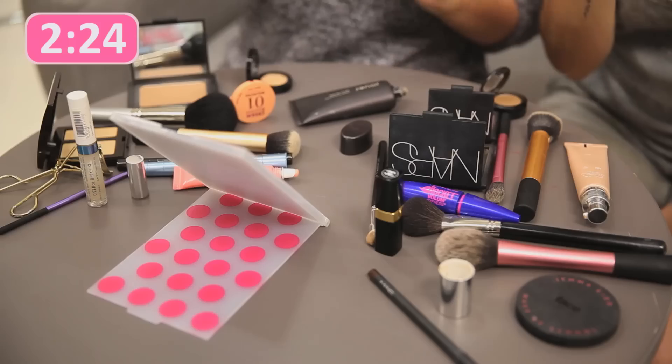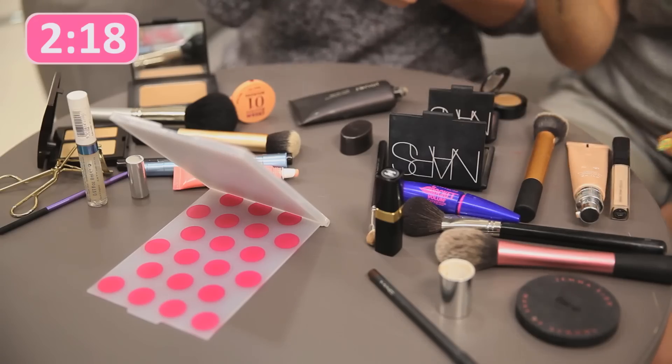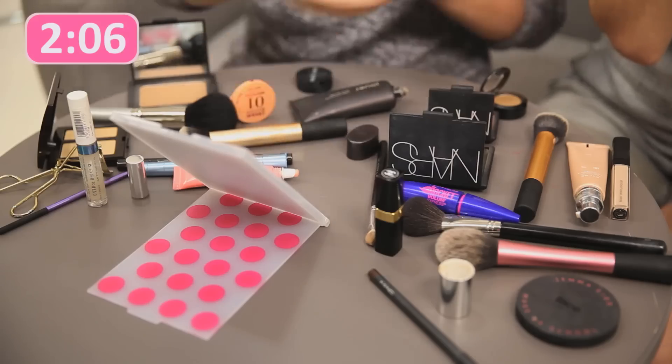Is that blended? Yes! I'm on to concealer. I'm using my NARS Radiant Creamy Concealer. It's stressful doing it somewhere else, I feel like I'm behind. I'm just putting it in all my usual places and using the Real Techniques setting brush. I've got foundation all over my hand. I've gone for the Bobbi Brown Creamy Concealer in Sand. I think we've nearly done a minute.